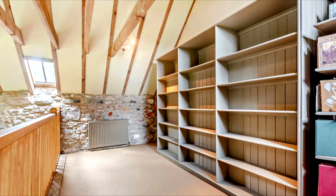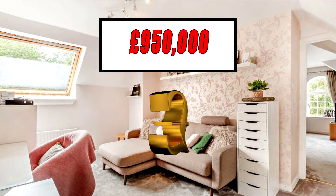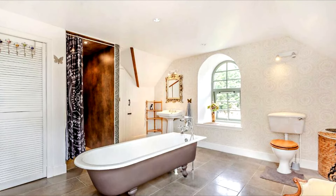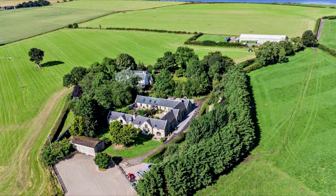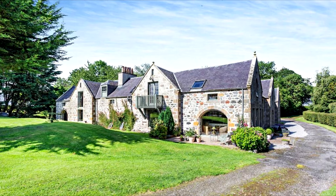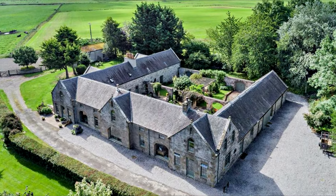The asking price of this magnificent U-shaped mansion is £950,000. Imbued with a sense of harmony and grace, this sanctuary offers a lifestyle defined by timeless luxury and natural splendor.